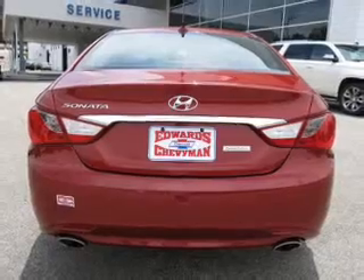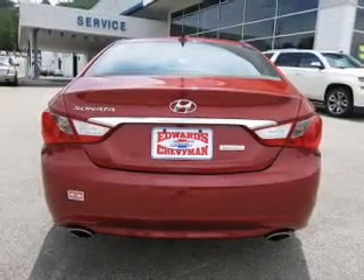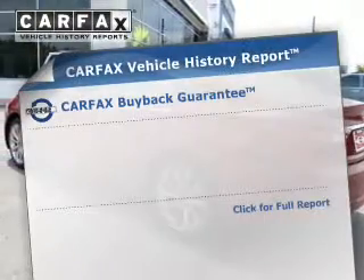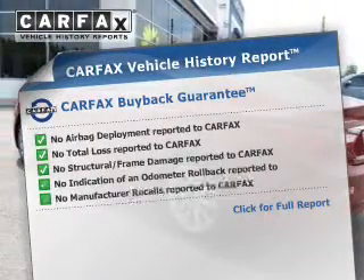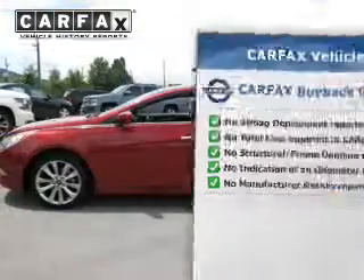Premium wheels lend a distinctive appearance. You will appreciate the safety feature of anti-lock brakes. Heated seats are a desirable comfort feature. Rest easy knowing this vehicle comes with a Carfax Vehicle History Report from Carfax, the most trusted provider of vehicle history information.